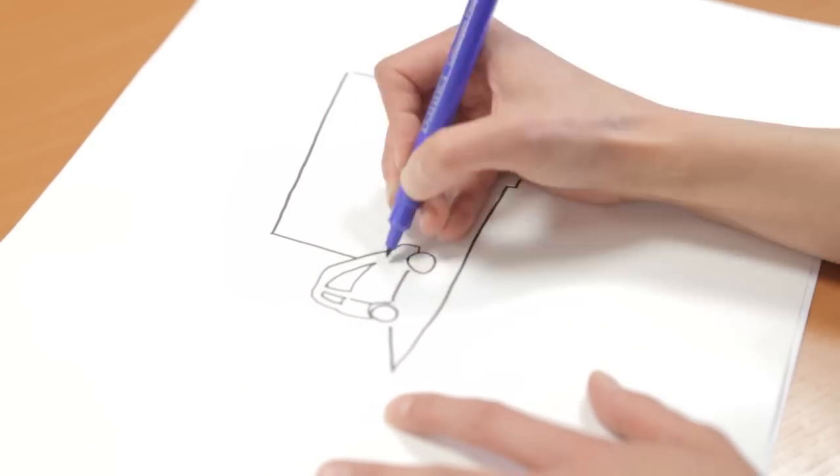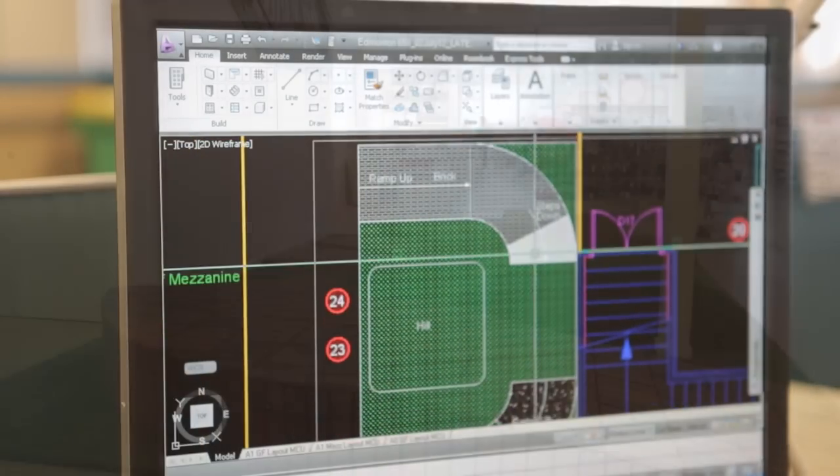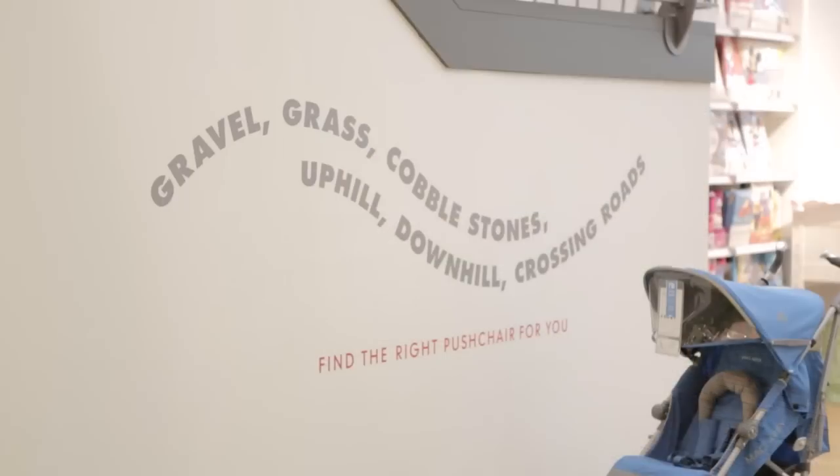The Mothercare test track for pushchairs, which we've trialled previously at baby shows, has been a raging success. If you're a first-time mum wondering what pushchair to buy, we've got cobbles, curbs, and a variety of different surfaces that you can push your pushchair along.